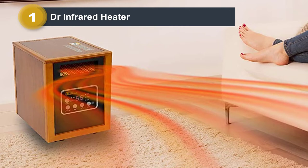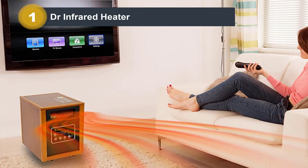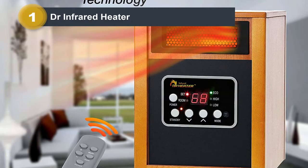Dr. Infrared is focused solely on engineering heaters based on infrared heating. This unit is powered by 1,500W, the same power conventional electric heaters use, and has a maximum coverage space for supplemental heating up to 1,000 square feet. Because Dr. Infrared Heater is focused on heating us, not the surroundings, it's very energy efficient — it only generates enough heating output to heat our bodies, not the large room as a whole.